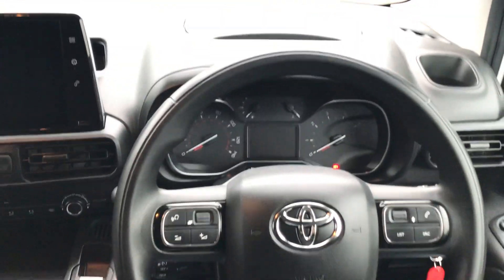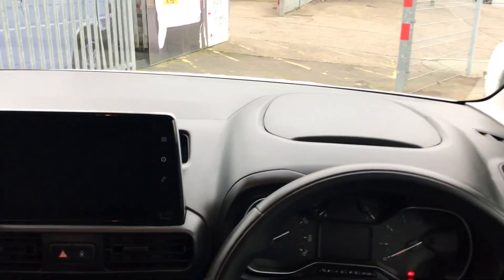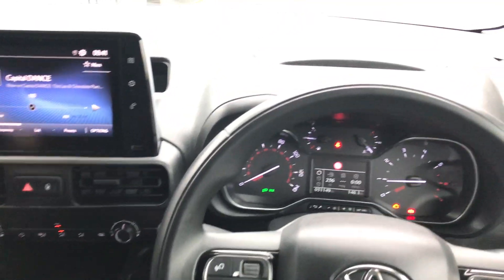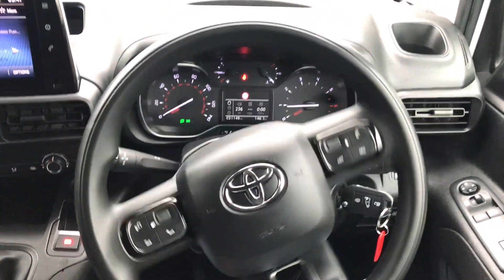Now I must admit, climbing in, Toyota have done a really, really good job. This is one of the most car-like vans I've sat in. It's got a really luxurious feel. Look at that great big screen. Even the gear lever's lovely. To start it up, you simply drop the clutch — and there you can hear that 1.5 come straight to life. Nice to still hear those diesel engines.